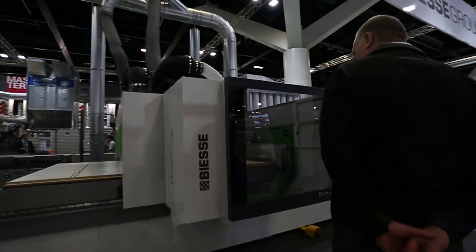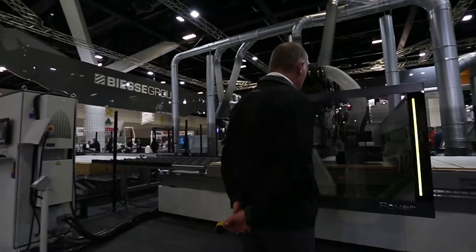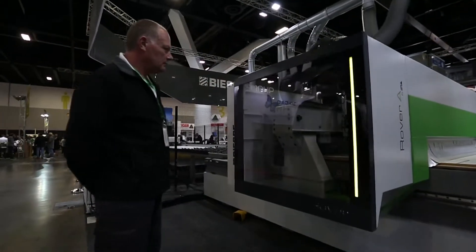My name is John. I'm a service technician for the Bessie Group. The machine we've got here on display at the moment is a Rover A NBC nesting cell. Having a good machine, a good system like we have, it needs good dust extraction.